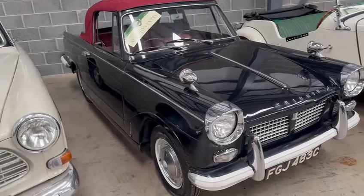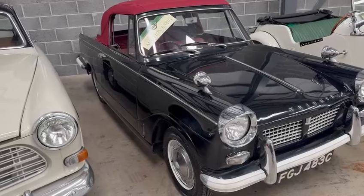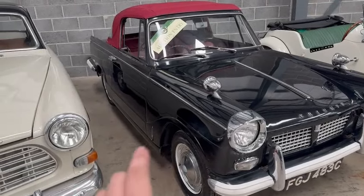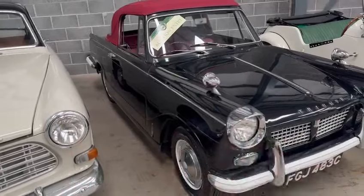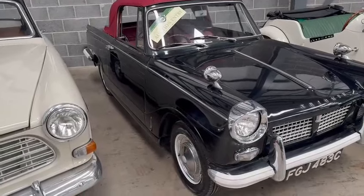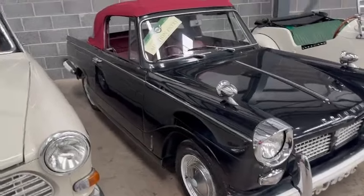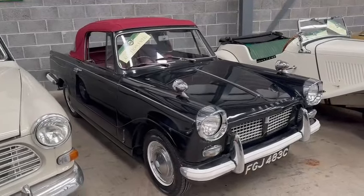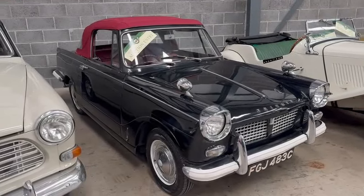And gears are a little bit iffy — just drove it up the road and there's a bit of a knock from somewhere underneath. It sounded like a drive shaft to be fair. There was something knocking anyway, so it's going to want a bit of mechanical attention before it's roadworthy. So please come down and have a look. Thank you.